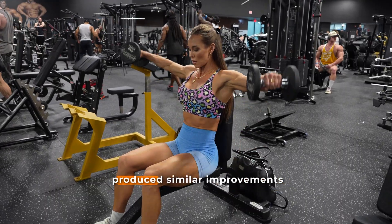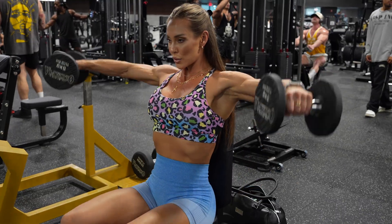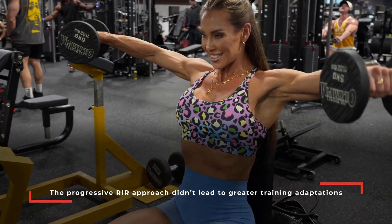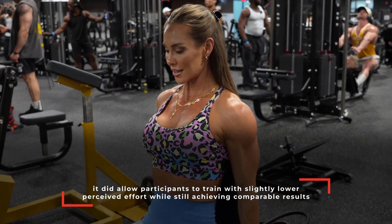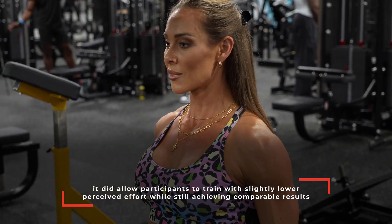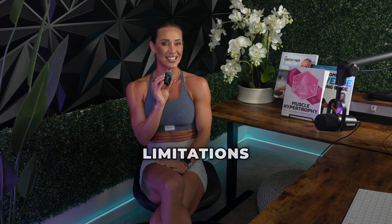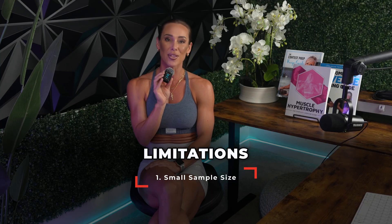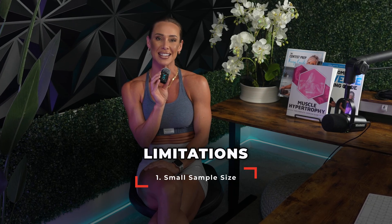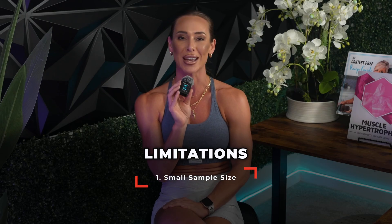Overall, both training strategies produced similar improvements in muscle size and maximal strength. The progressive RIR approach didn't lead to greater adaptations, but it did allow participants to train with slightly lower perceived effort while still achieving comparable results. However, it's important to recognize the limitations. First, this was a relatively small sample — only 31 participants completing the study — which limits statistical power to detect subtle differences between groups. Second, there was no non-exercise control group, making it impossible to separate training-induced growth from normal biological variation or measurement error.